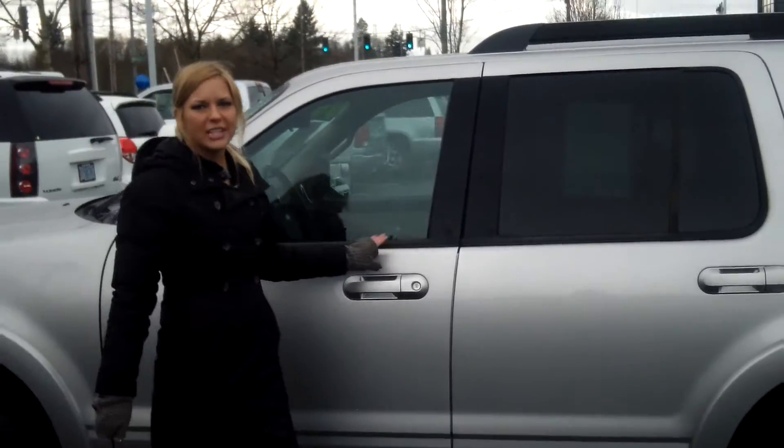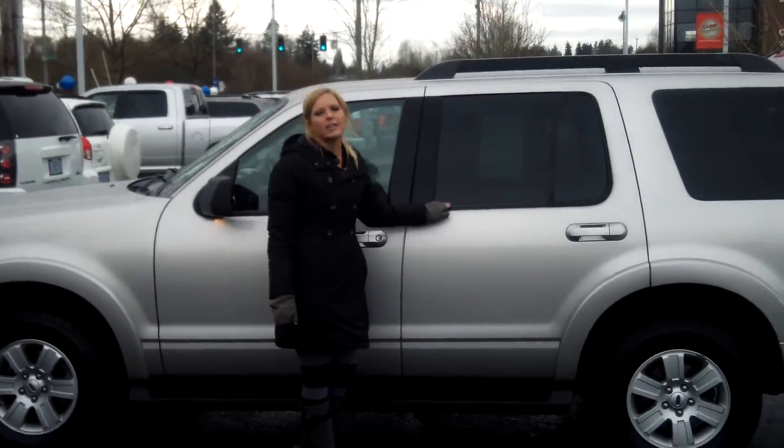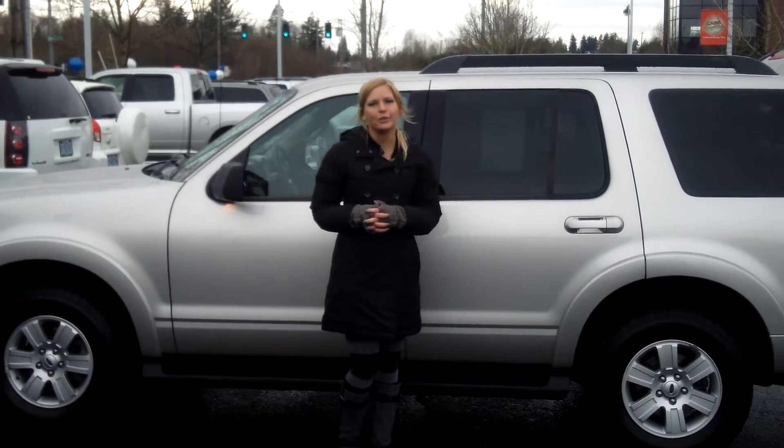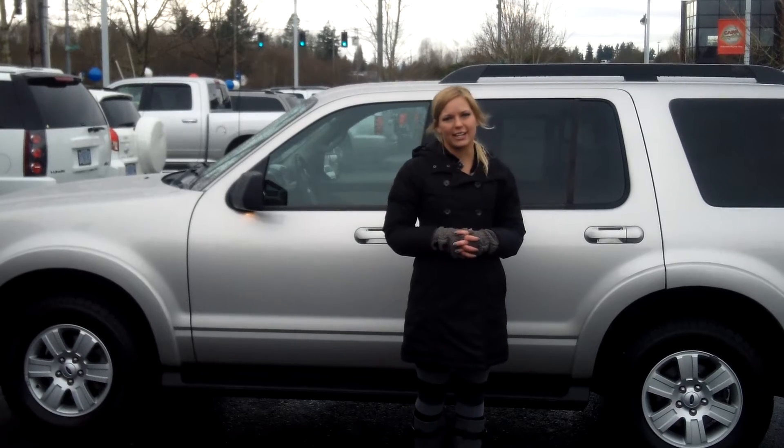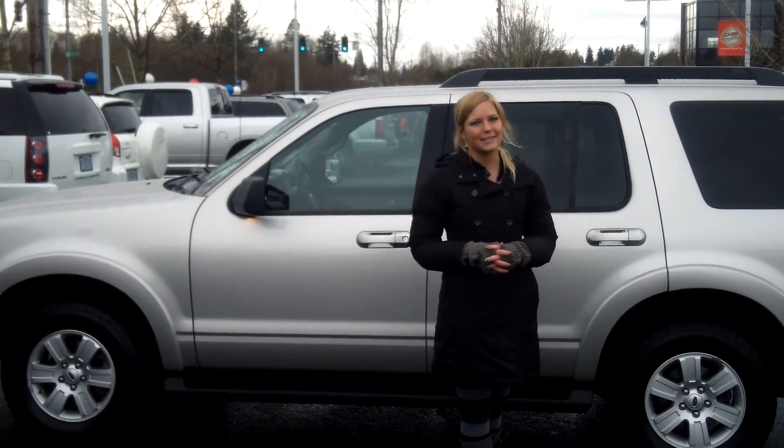For more information on this vehicle or any other vehicles in our inventory, give us a call on the number provided above. Or you can send us an email as well. And don't forget to call us today for our special daily discounted internet prices. Thank you for watching. Make it a great day.